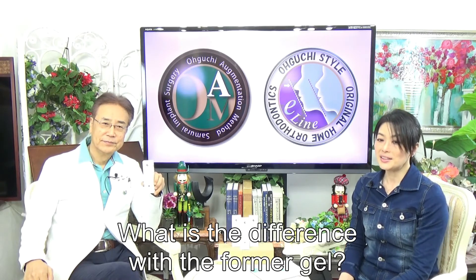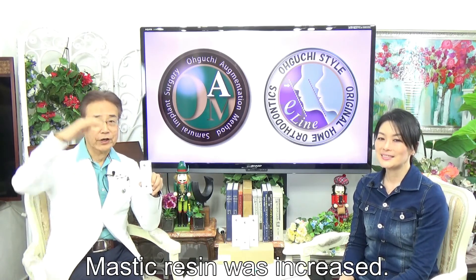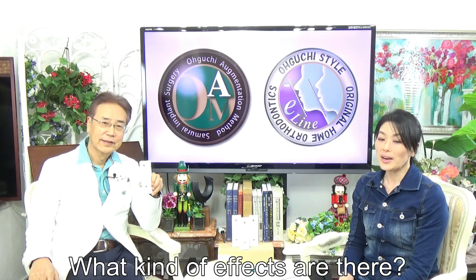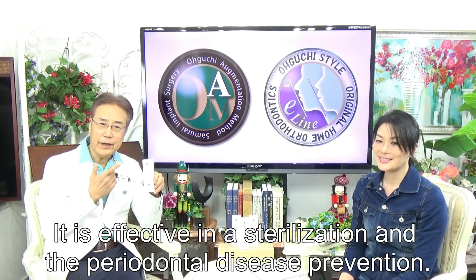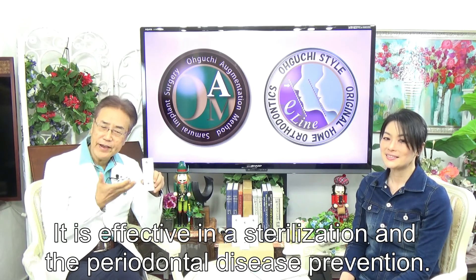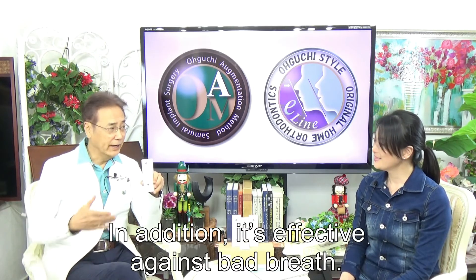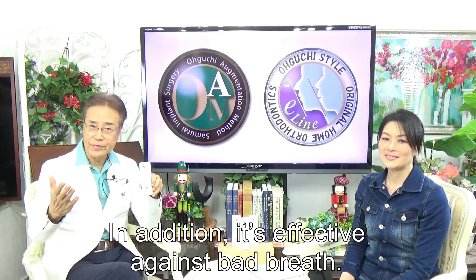What is the difference from the former gel? Mastic was increased. What kind of effects are there? It is effective in sterilization and periodontal disease prevention. It is also effective against bad breath.